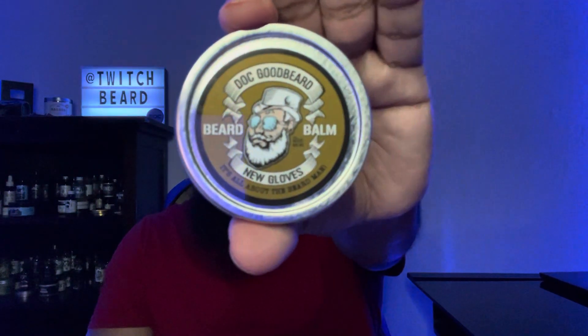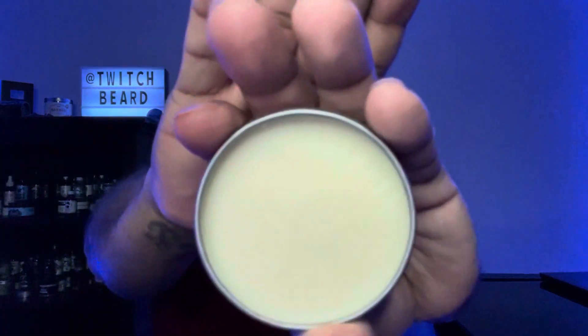The last balm is New Gloves, and just like it says, it is a leather scent — straight leather. It's a good leather: not overly strong but not subtle either. Just enough leather, and it smells really good. It gives me a little bit of a suede vibe — I'm not sure if they put a touch of suede in there, because the profile just says new leather glove. But that's exactly what you're getting out of it.